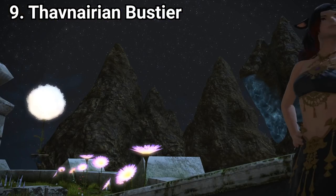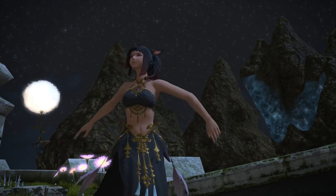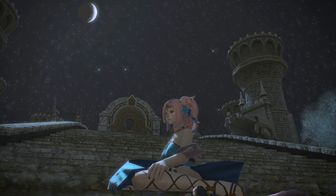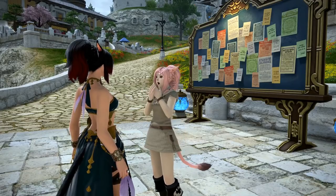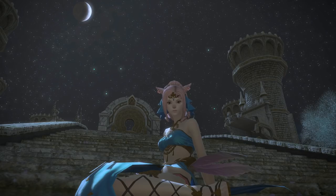Number 9: the Thavnerian outfit. Some of y'all might be rolling your eyes at this one because it is so overdone. We've seen it a million times because it's cheap and easy to get, but I put it on the list because if you put all that aside it is pretty, and because of its popularity it's probably the first sexy glamour that a lot of new players see. I remember being starstruck the first time I saw it — it started me on my glamour journey. It's the gateway drug of glamours.